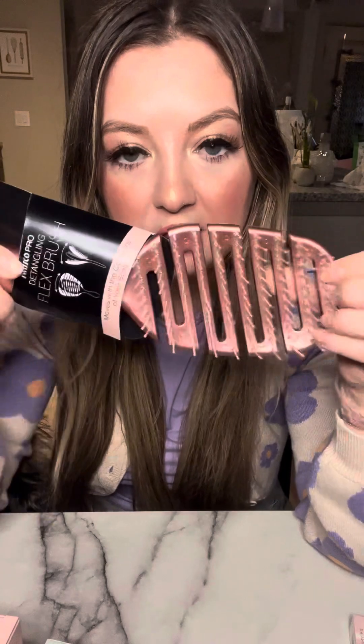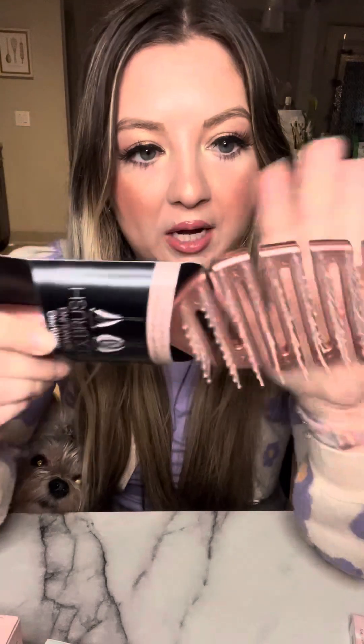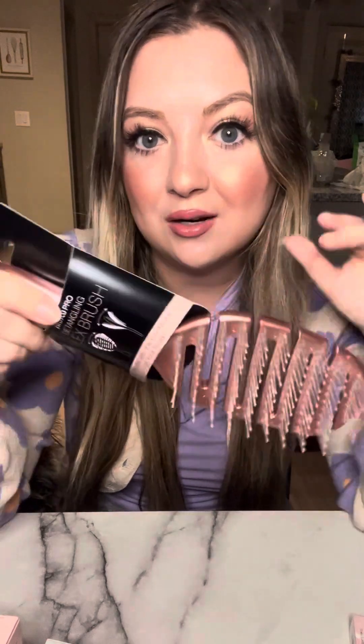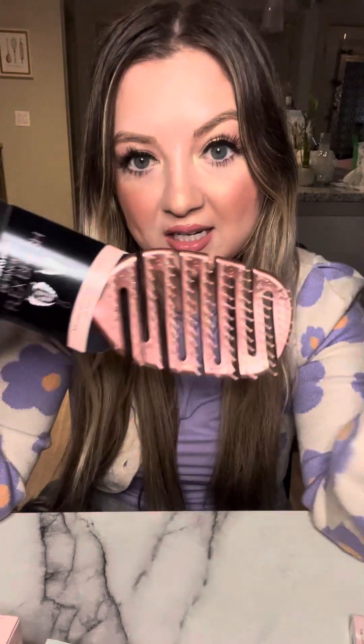I also got this really cool brush by Swissco Pro from TJ Maxx. I love that it flexes — the bristles are really nice, soft, and pliable. I've been using a boar bristle brush because everything else just rips hair out and causes tons of breakage. But for $5, I had to try this. I really love the pliability of it and the bristles feel really nice. I also love that hair and gunk can't get stuck in the bottom of it like a typical brush — I think it's a really genius design, and the rose gold color is pretty.